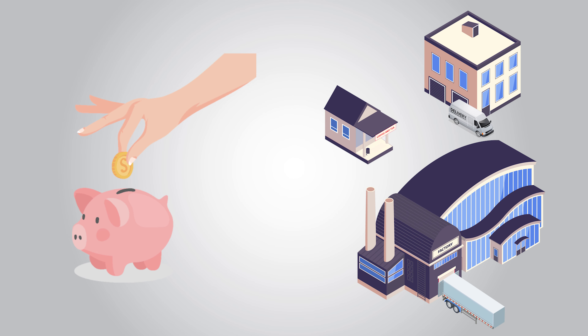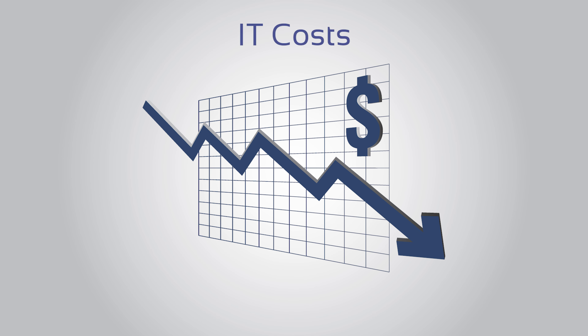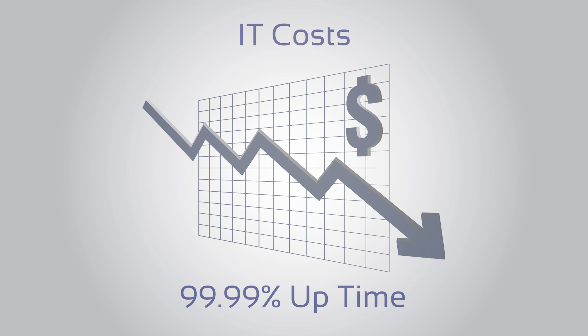Businesses are saving money on hardware and energy while reducing downtime with our virtual office and hosted cloud services. Our technicians monitor, manage, and maintain your private cloud around the clock. Reduce your IT costs significantly and take advantage of 99.99% uptime.